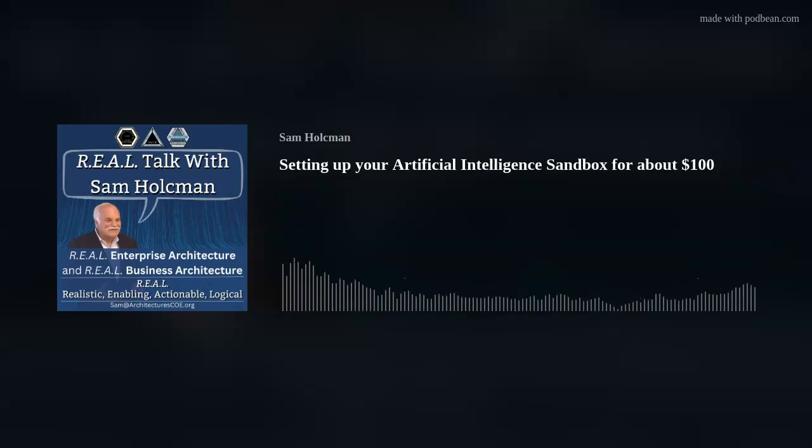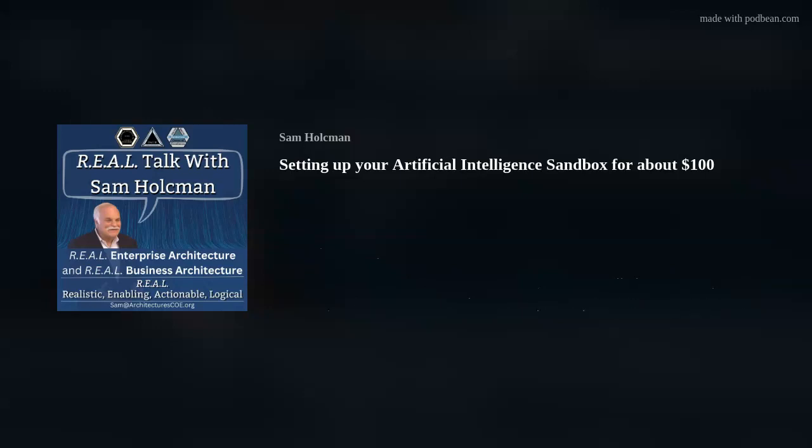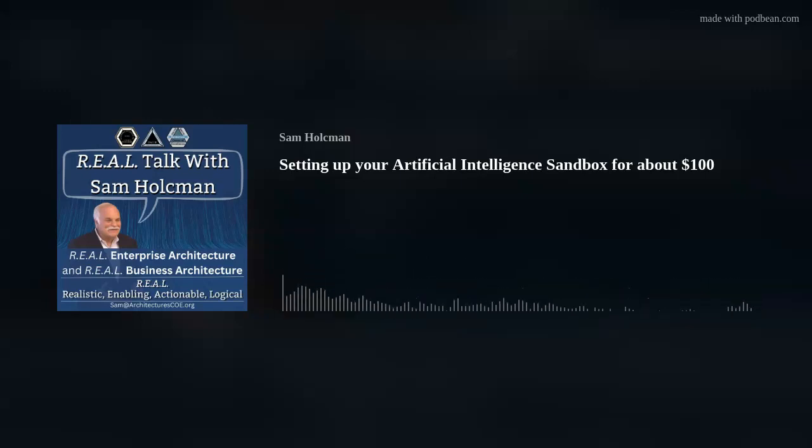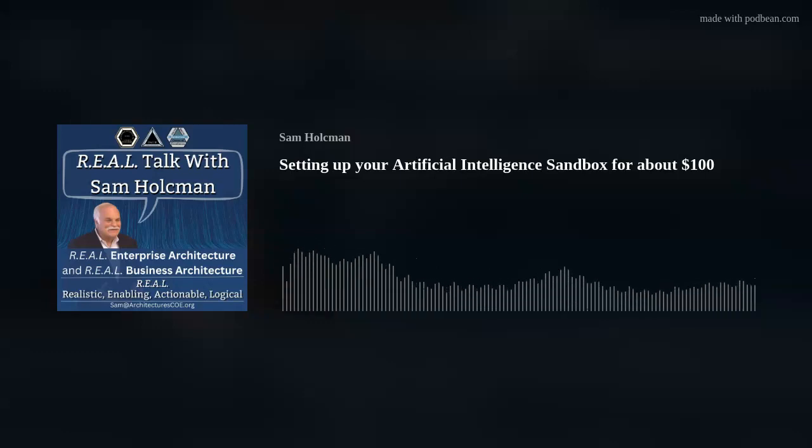Welcome to this edition of Real Talk. I'm Sam Holtzman. Thanks for joining me. Today's topic is setting up your individual artificial intelligence safe sandbox. Well, what does that mean?